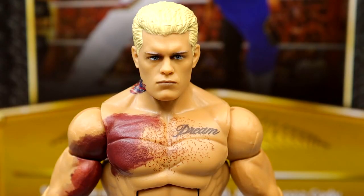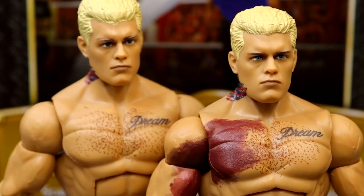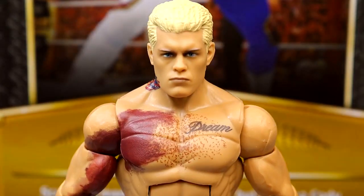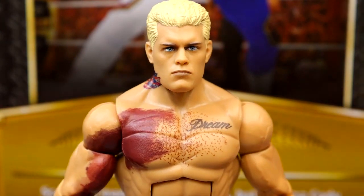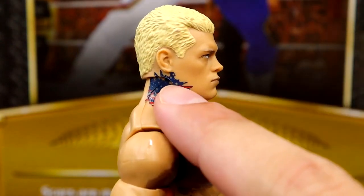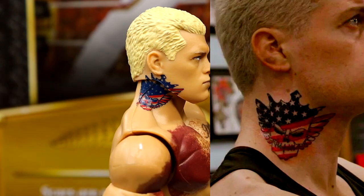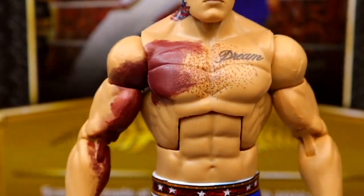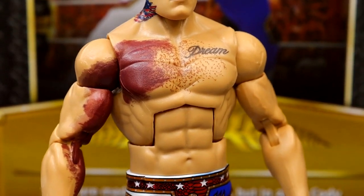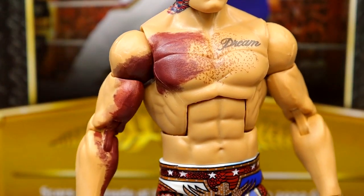Getting into the Cody Rhodes figure: the head sculpt uses the Elite 101 base but with slightly different paint apps that make it look noticeably better and more accurate. It may be the best Cody head sculpt Mattel has ever done. He's got the jaw tattoo, though the neck tattoo placement still isn't accurate — there should be a bigger gap from the ear. The torn pec bruising detail is present but could be more gruesome; I might custom paint it.